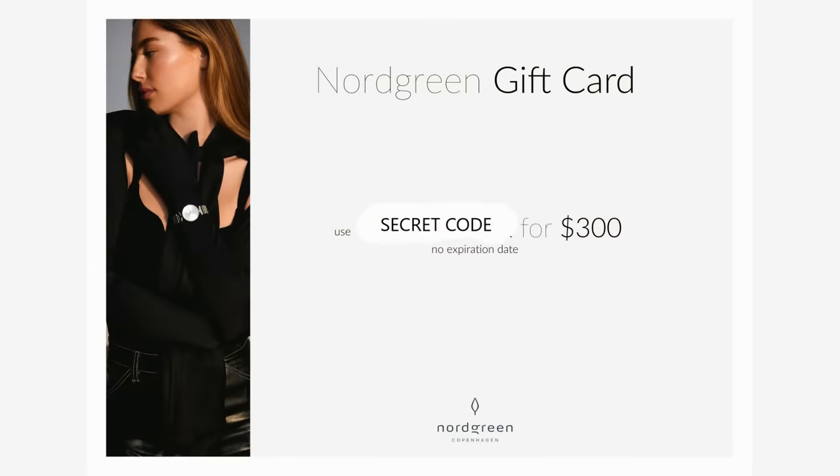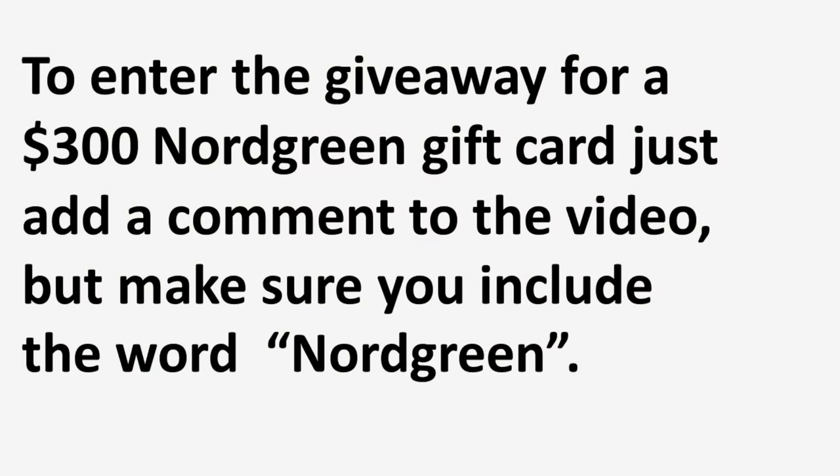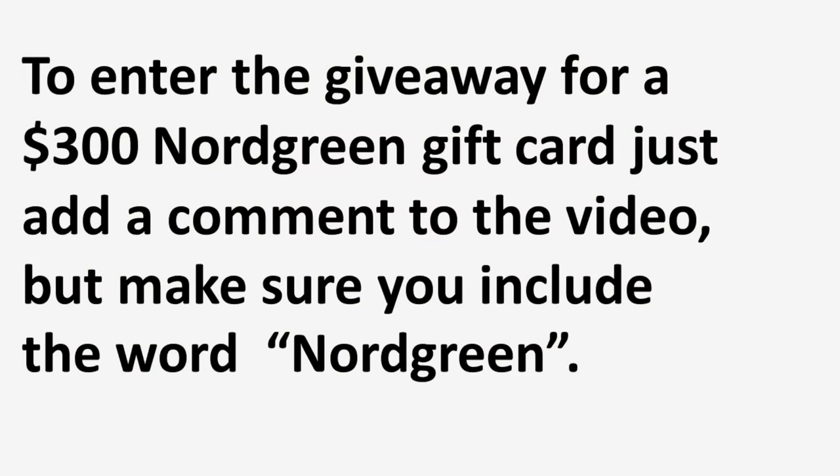If you'd like to enter the free giveaway for a Nordgreen gift card valued at $300, all you need to do is put a comment underneath this video and include the word 'Nordgreen' — that will automatically get you an entry into the free draw. The winner will be announced in two weeks. I'm really looking forward to seeing all your comments — good luck to you all!